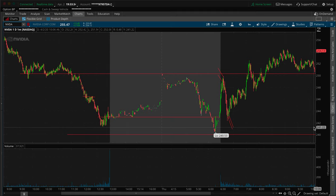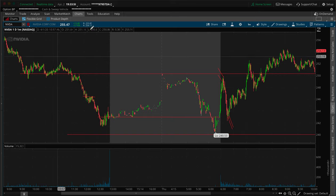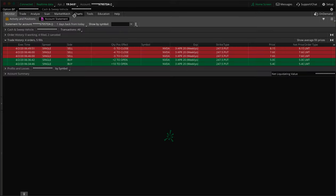Welcome, my friends, to another video. My name is Bijan — for those of you that are new here, welcome. Today we have another trade recap. We have a $3,000 profit here on NVIDIA, done in about 20 minutes. I'm going to do a quick trade recap and see how fast we can make this video.